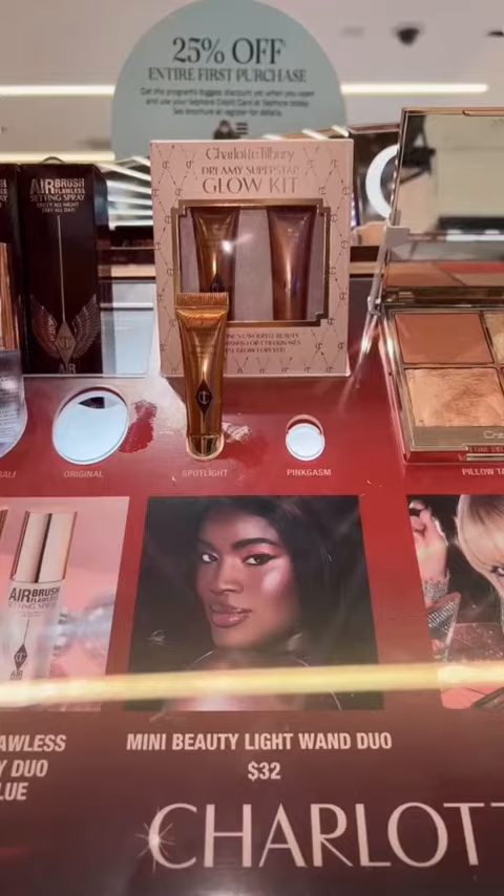Honestly, the Charlotte Tilbury light one is always sold out. This one has two of their minis going for around $13 each, and honestly, that's drugstore price nowadays.